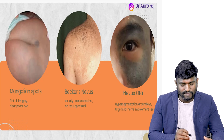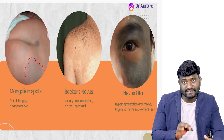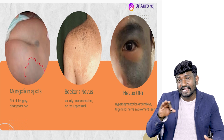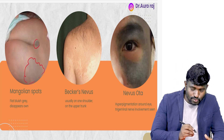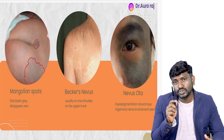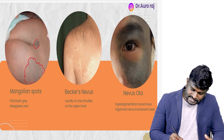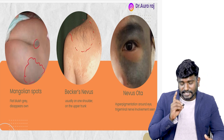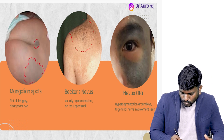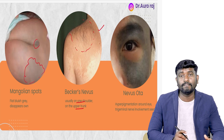The first image is Mongolian spot. These are flat, bluish-gray in color and they disappear on their own. You are going to reassure the parents that the child is going to be okay. Next, this is the image of Becker's nevus. It is classically seen on one shoulder, especially on the upper trunk.